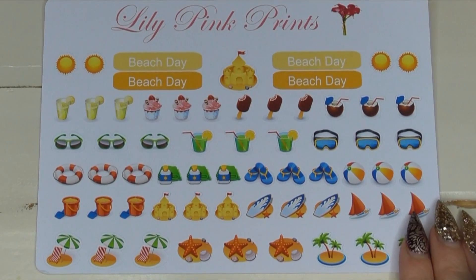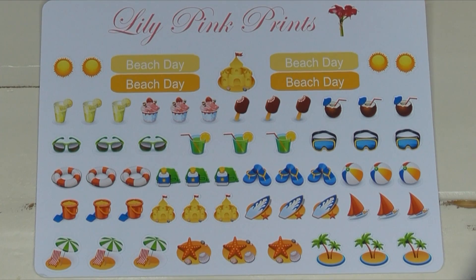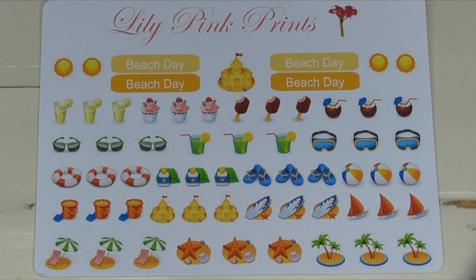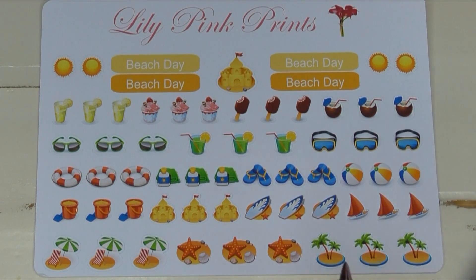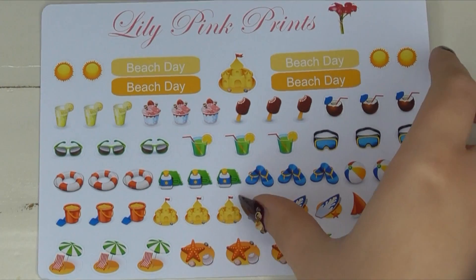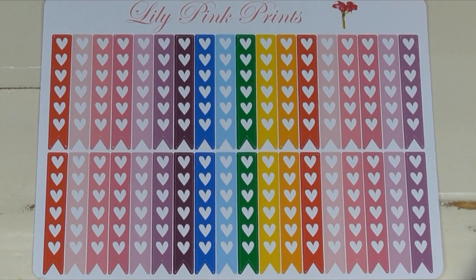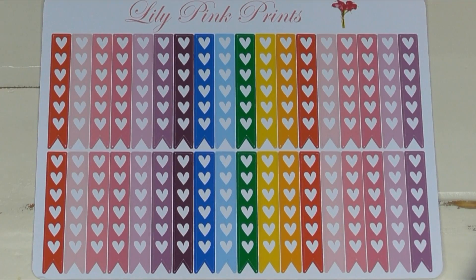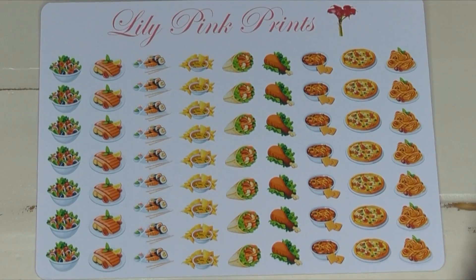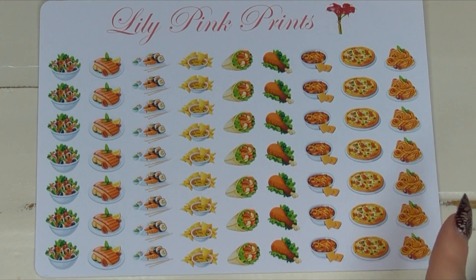I picked up some beach day stickers — I'm going to go back into my planner from our honeymoon and update it, and I wanted to add stickers since we basically had beach days all the time. I got some of her heart checklists; I really like the variety of different colors so I could use them for any of my spreads. And seriously, more food stickers — I just can't get enough.